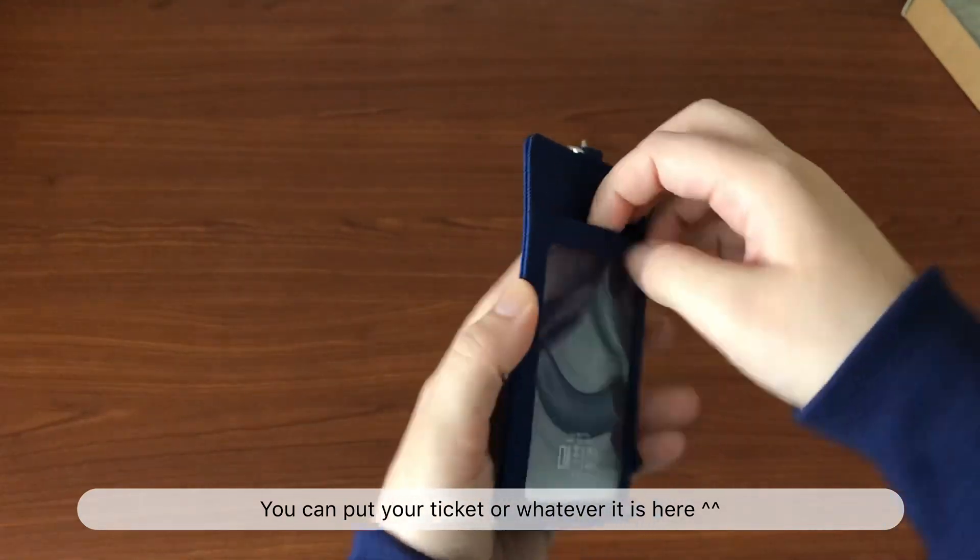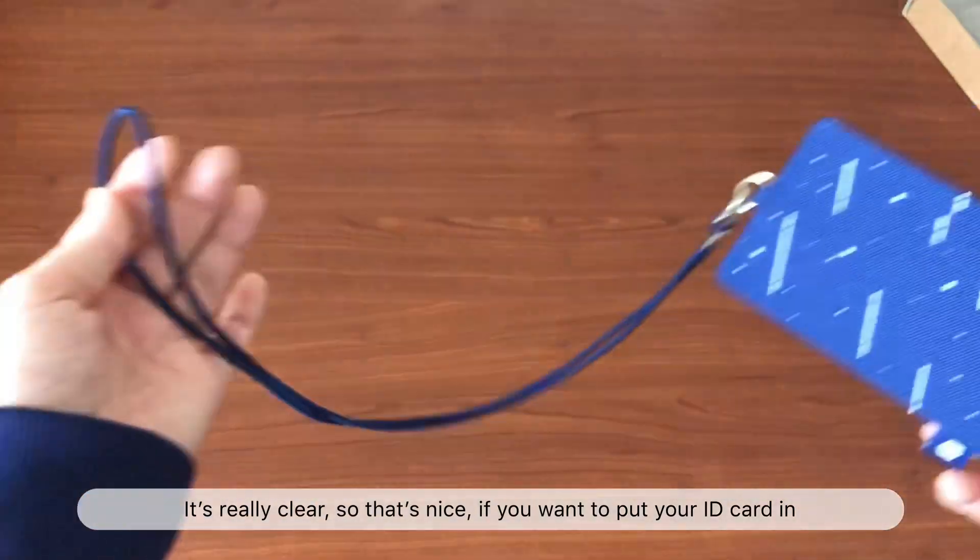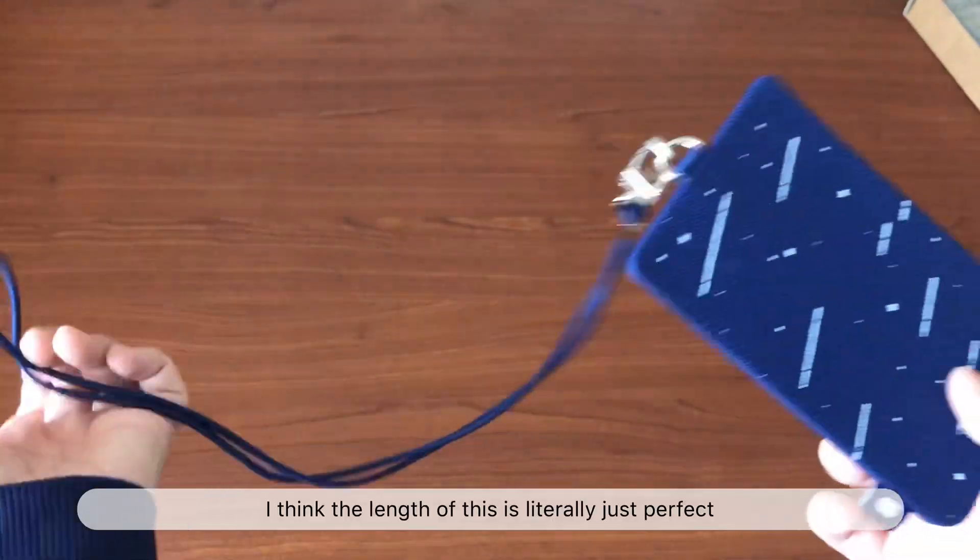Another thing I got was the ticket holder. First I'll show you the cards that come with the ticket holders — they have a little holographic effect if you put them to the light.